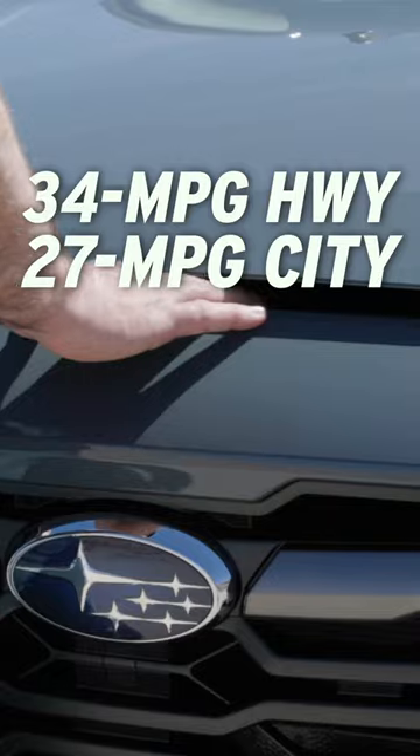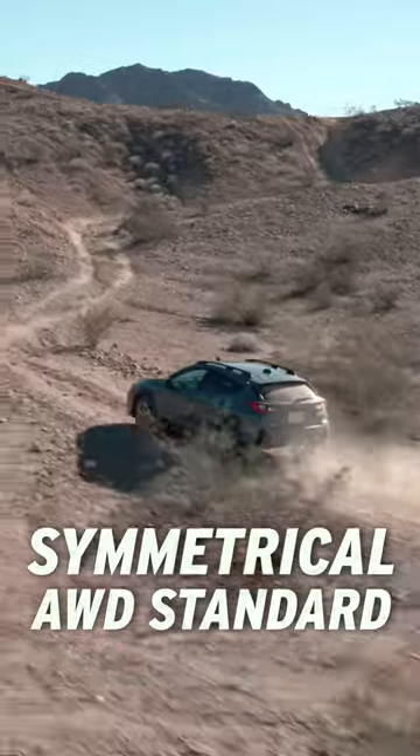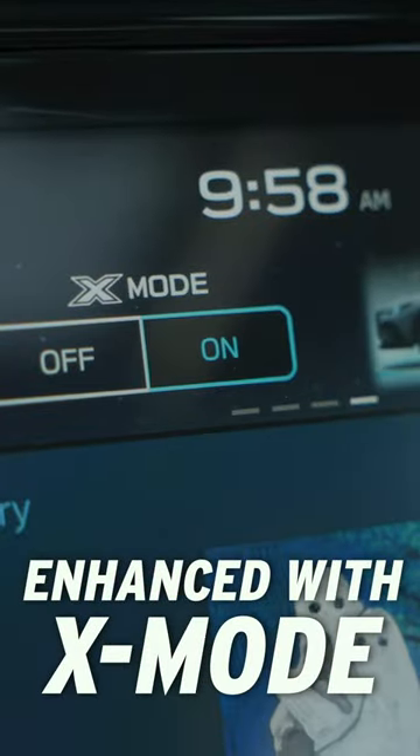Under the hood is a 2.0-liter boxer motor that gets up to 34 miles to the gallon. When the pavement ends, Subaru's symmetrical all-wheel drive with X-mode is up to the challenge.